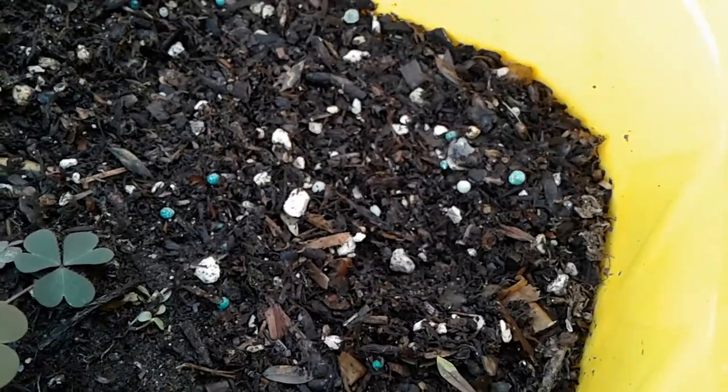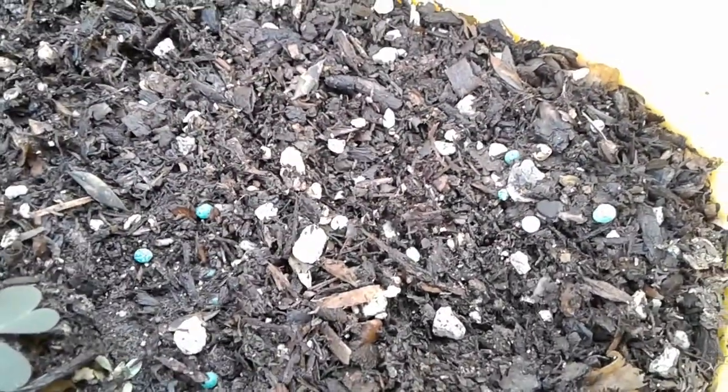If anyone knows what they are, just let me know before they become a problem — or if they become a problem, which they might.